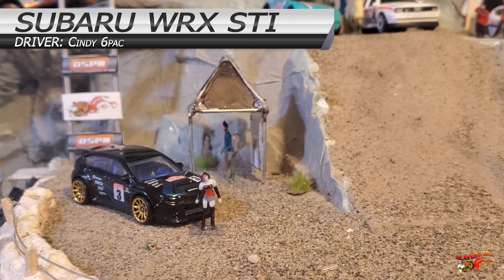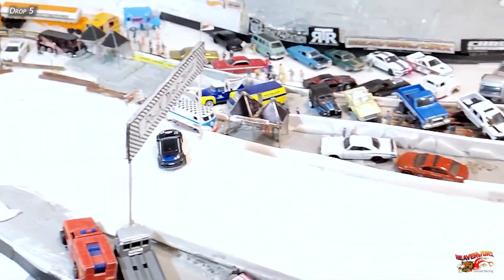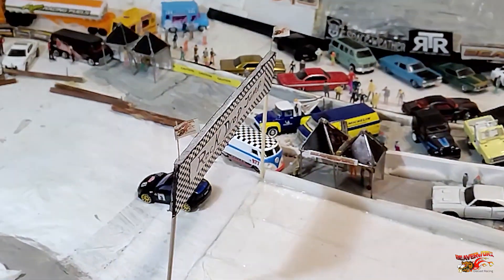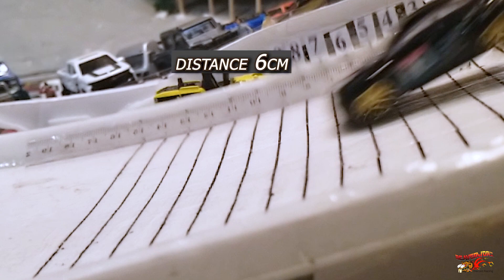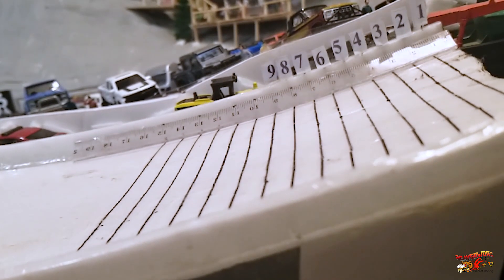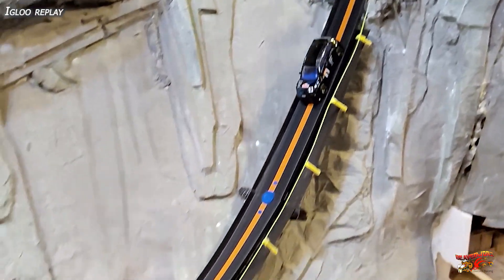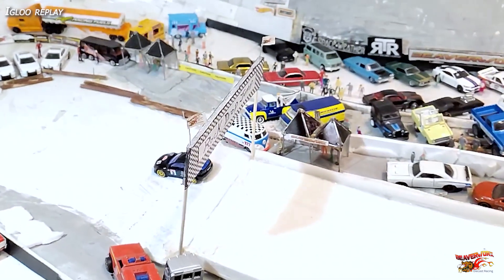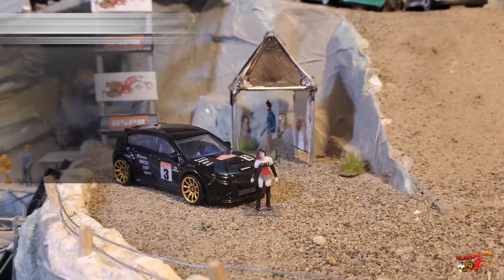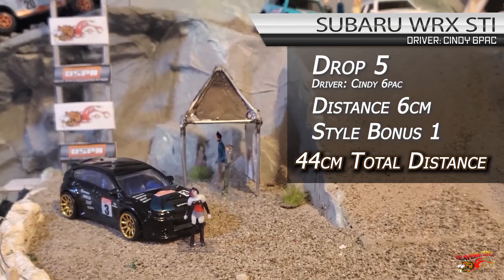Let's see what Cindy Sixpack can do — run number five in the Subaru. Here she goes. And she gets the style bonus — not bad, didn't careen into the logs. Getting a read on the distance: six centimeters, the judges are calling. Not quite as long as the last jump, but going for the style point this time. Checking out the Igloo replay — she's coming down the hill at a medium pace, taps one side, taps the other, gets one 360 and stops right in the middle. That's how you get a style point. Drop number five: one style point for Cindy Sixpack and a 44 centimeter total distance.